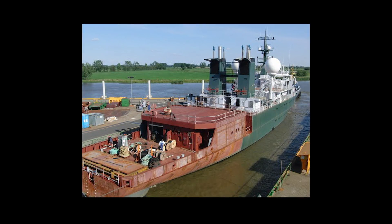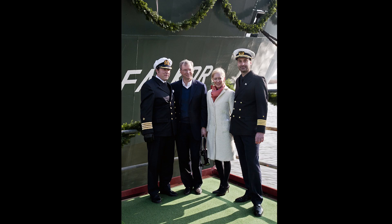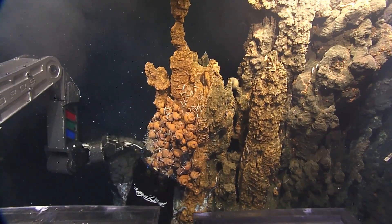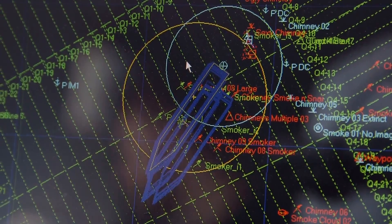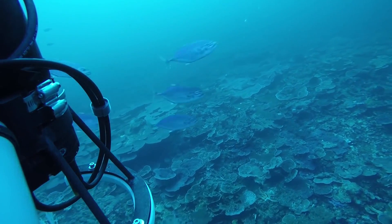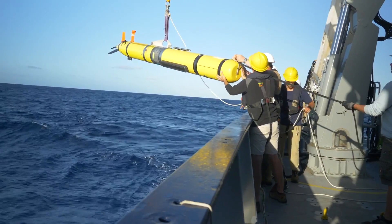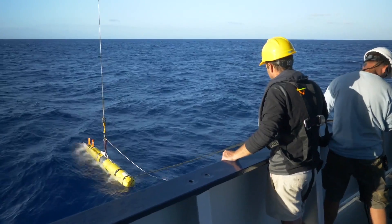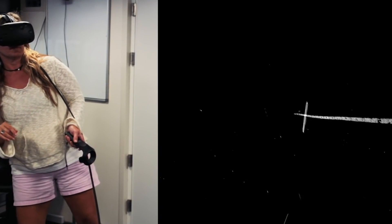Schmidt Ocean Institute has come a long way since the retrofit of Falkor in 2012. We have brought innovation and technology to ocean sciences, accelerating the pace of scientific understanding of our oceans. Through open sharing of information and using the power of new tools and technology, we are helping scientists accomplish more targeted missions while at sea.